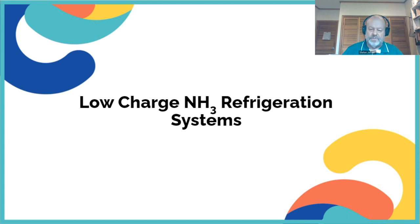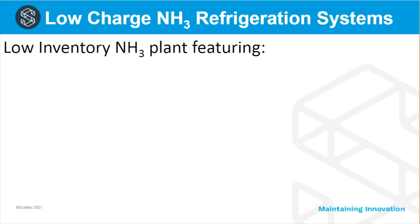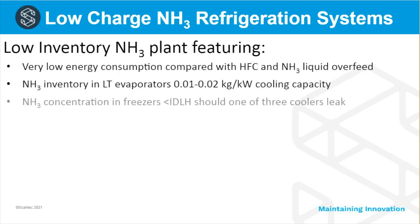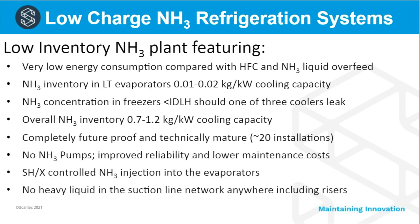What are the advantages? How low can the energy consumption go? And how about return on investment when investing in a centralized low charge ammonia system? We have quite a few slides, so some I'll go through rather quickly, simply because otherwise we're going to run out of time.